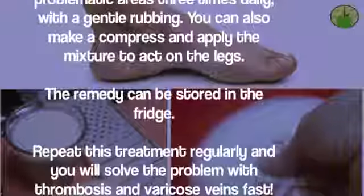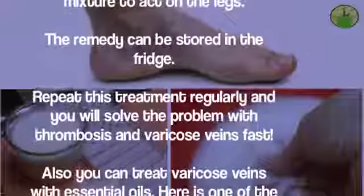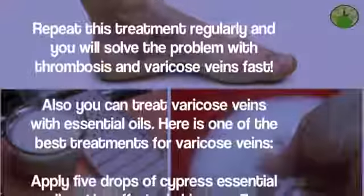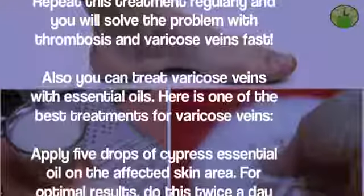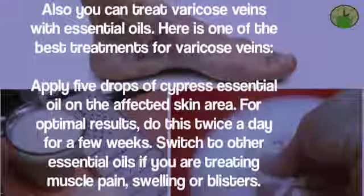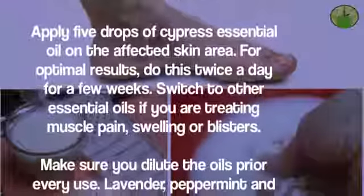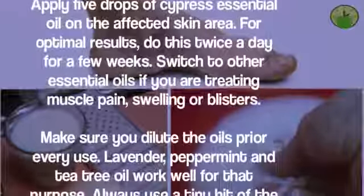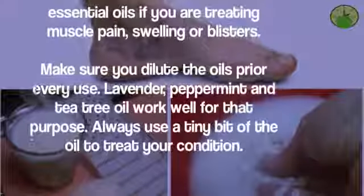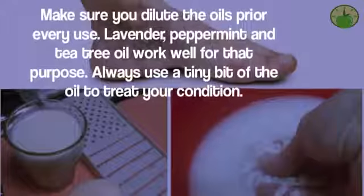You can also treat varicose veins with essential oils. Apply five drops of cypress essential oil on the affected skin area. For optimal results, do this twice a day for a few weeks. Switch to other essential oils if you are treating muscle pain, swelling, or blisters. Make sure you dilute the oils prior to every use — lavender, peppermint, and tea tree oil work well for that purpose.